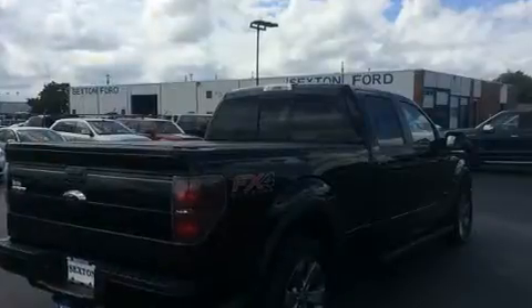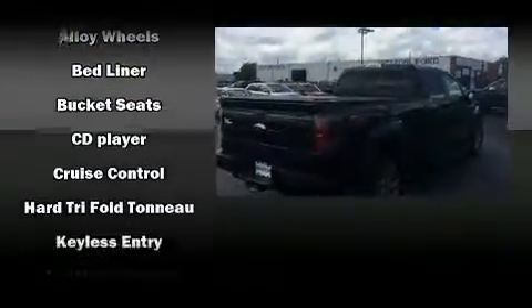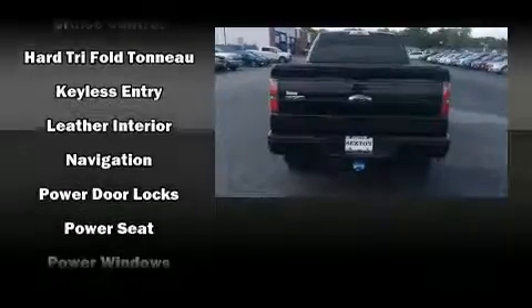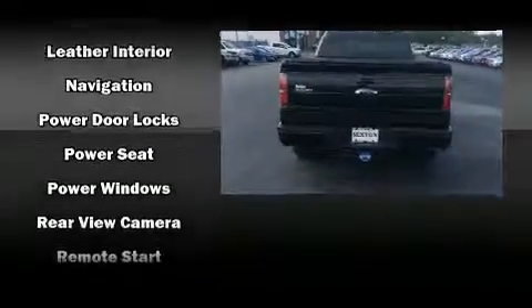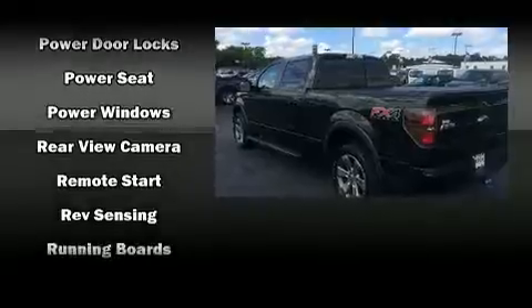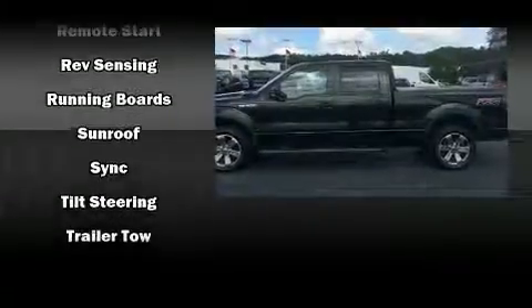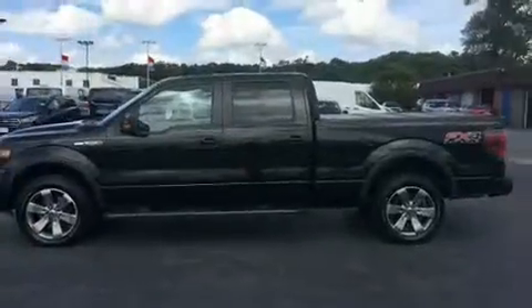Top features include a split folding rear seat, a tachometer, variably intermittent wipers, a rear step bumper, remote keyless entry, and one-touch window functionality. Take assurance in side curtain airbags providing head protection in the event of a severe collision.